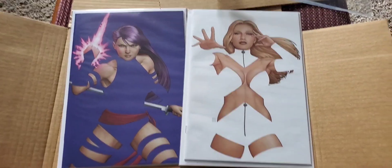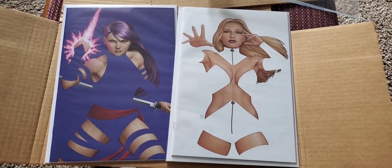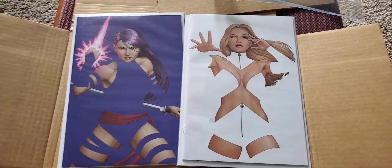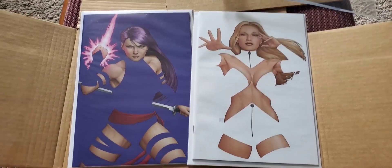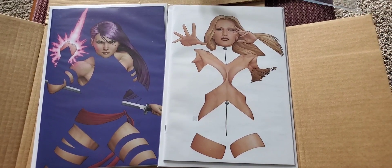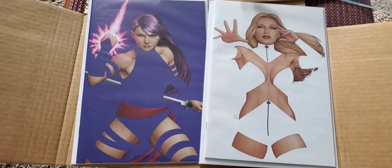Here they are — I had to get the plastic off. This is the X-Women bundle that he had out in February. I did the pre-sale and these came in today. I'm excited about them. I mostly really like the White Queen — I like getting covers of her.